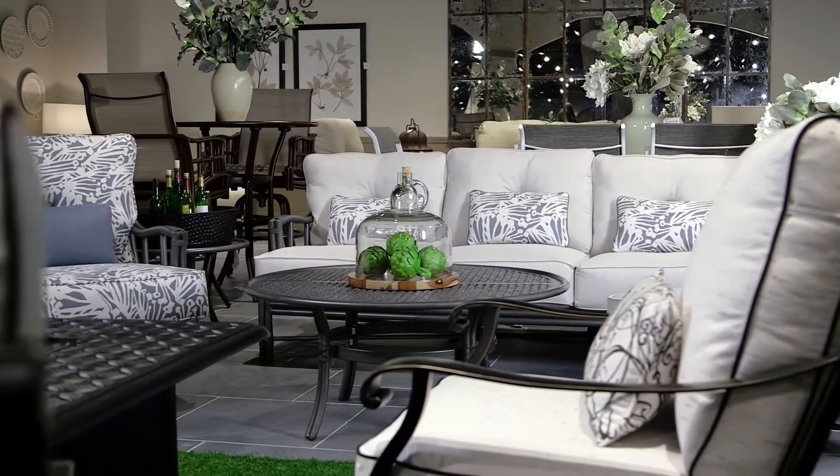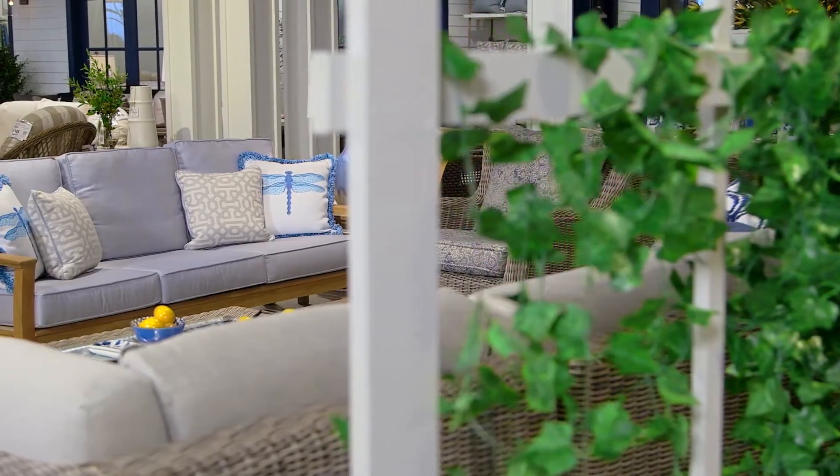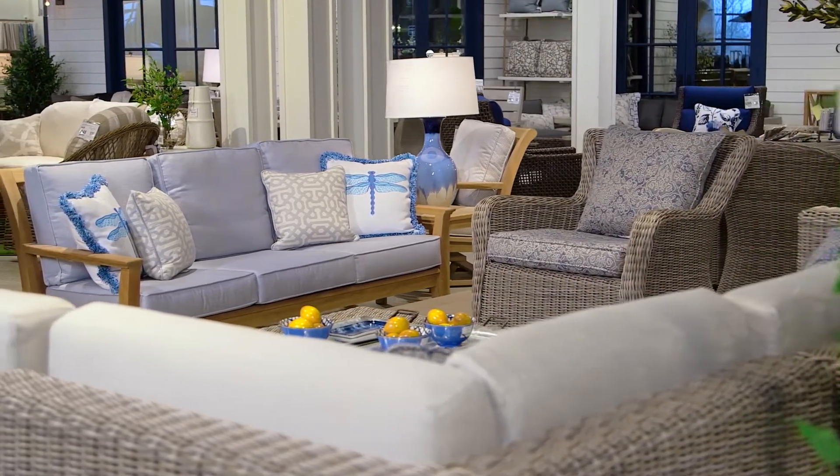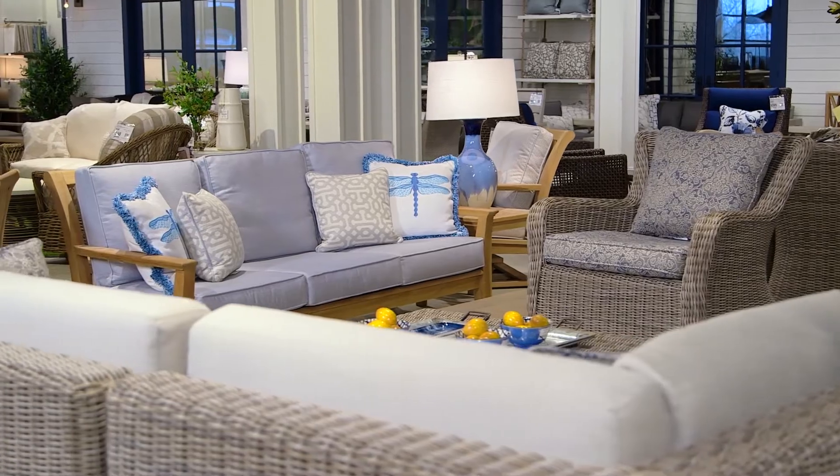The Outdoor Gallery is probably one of my most favorite galleries at Furnitureland. And this is definitely the time of year to be in the Outdoor Gallery. Spring has sprung in North Carolina. Outdoor furniture looks more exciting and more interesting and more fashionable than ever before.